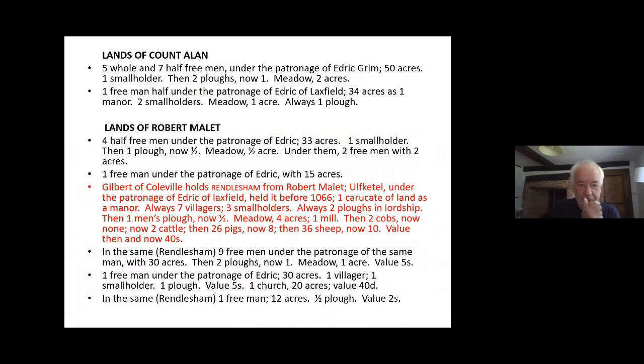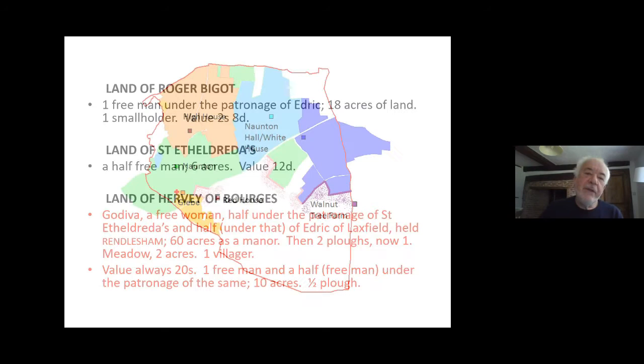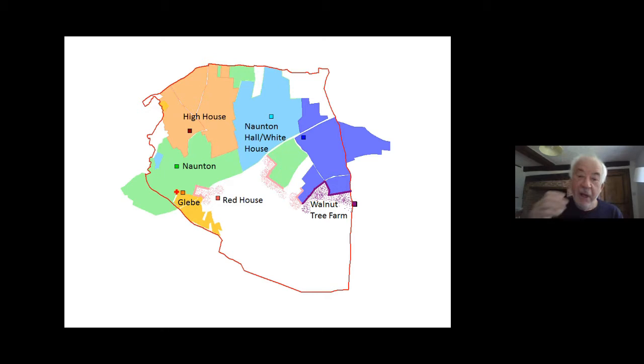I won't bore you with the full detail because it's horrendously complicated. But there are two main holdings, essentially, among lots of smaller properties at the time of Domesday in 1086. One is held by Gilbert of Colville — remember that name — and the other is held by Godiva and passes to the Herby Bush family in the medieval period. Those two become the Manor of Colville and a manor referred to usually as Norton Hall alias Rendlesham. So those are the two main manors and it would be good to know where they are and relate those to the archaeology. There are about seven main medieval manors in total.